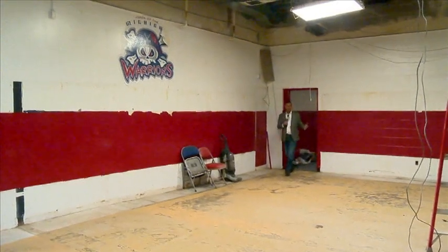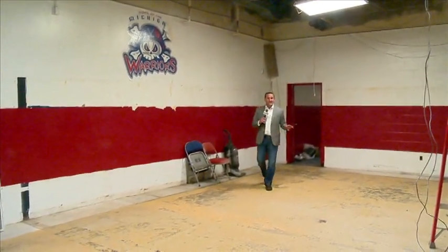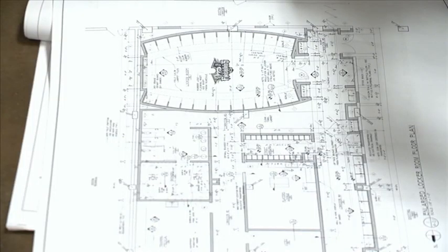This is the old locker room of the Michigan Warriors and the Flint Generals. It's been completely gutted and will be a state-of-the-art weight room, which is probably the most important thing that's going to get done. It's an exciting time — it's a development year for these kids, and that first impression that you want to make on this organization. It's a good first impression.